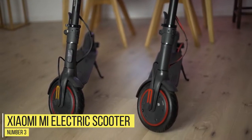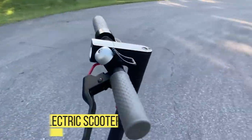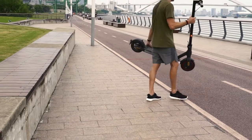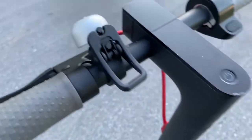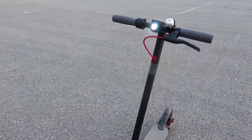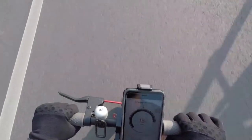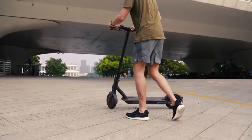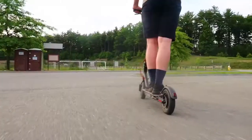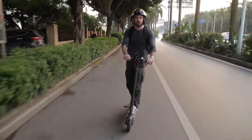Number 3: Xiaomi Mi Electric Scooter. Breaking into the top three, we have one of the most popular scooters in the world at the moment. At just 12.5 kg, it's incredibly light. It folds down small enough to carry on the train or subway if you're headed out on a long journey. Its charger is incredibly compact too and can be tucked easily into a bag or pocket if range is a limiting factor. This model is a little more fundamental than the Pro version with slightly less speed and power, but if you don't have to face too many hills on your commute, you might not mind trading the extra oomph for a lower price.